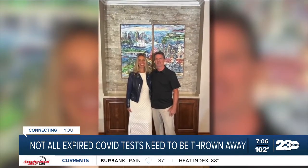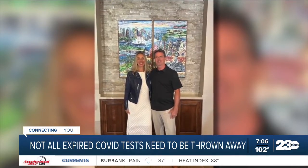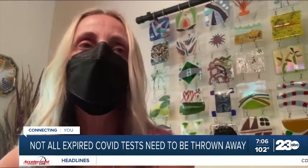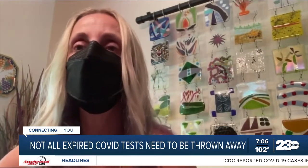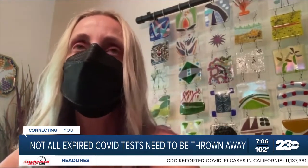Her husband Bill tested positive for COVID-19, so she started testing at home. She wasn't sure if the components in the test break down after the expiration date — she didn't have that kind of knowledge. Is it still a reliable test?